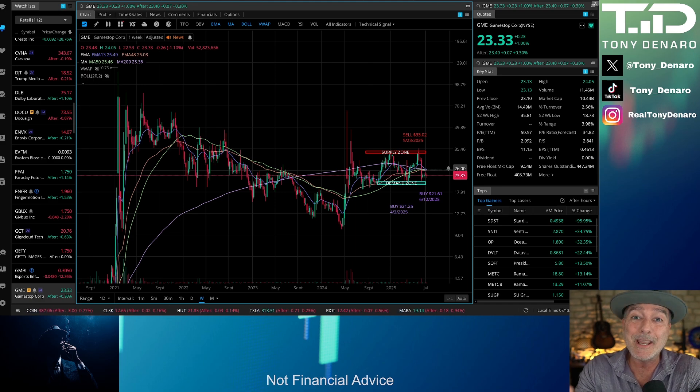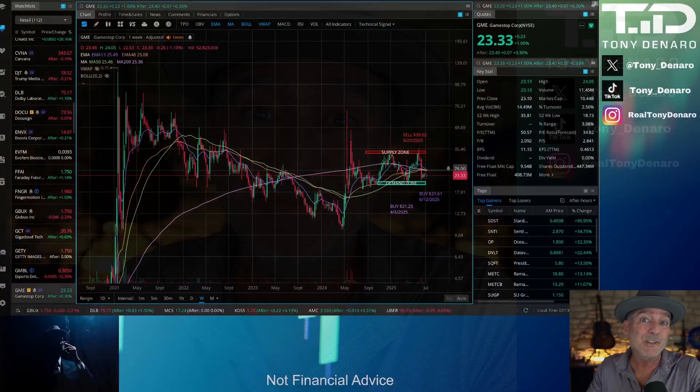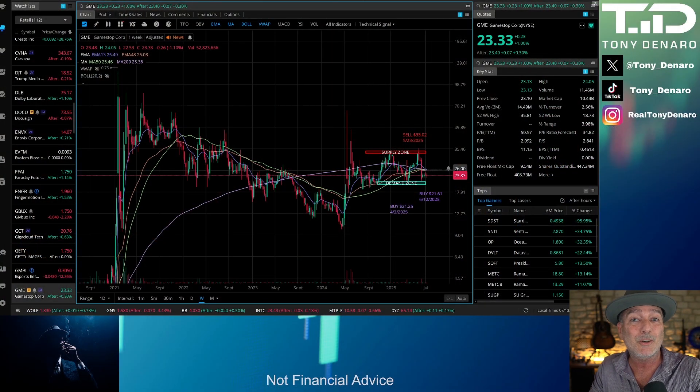Recent social media claims say that GameStop should be valued over $50 a share today, or they focus on non-standard valuations like looking at cash versus the share price or book value. But where is the math? In today's video, I'll use a discounted cash flow model to show you exactly what GameStop is worth today, cutting through that social media hype and focusing on facts using math. I understand the desire to push $50 per share price targets that we see out there on social media, and I understand that it comes from excitement about GameStop's potential — I do think the company has a lot of potential. But those price targets often lack the math that professionals or analysts rely on.